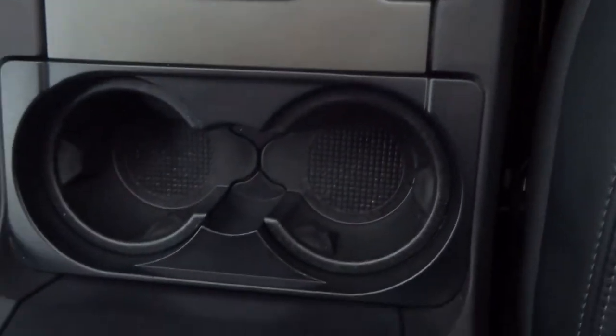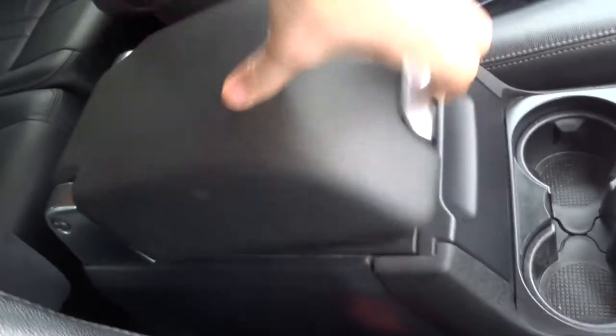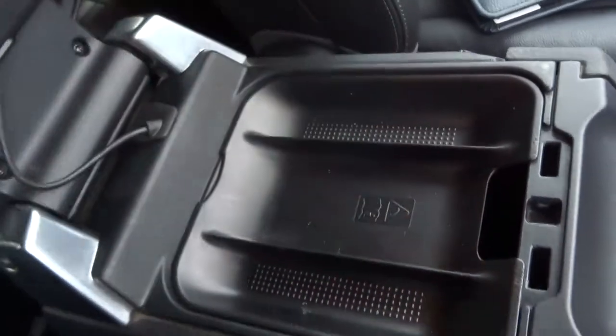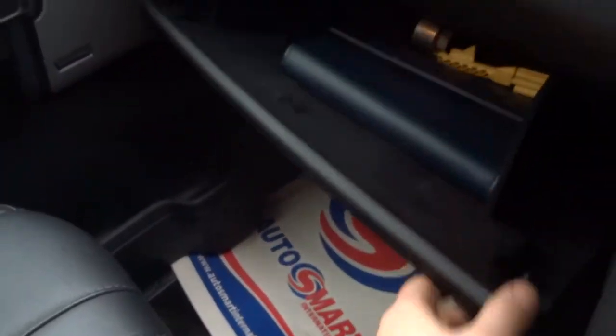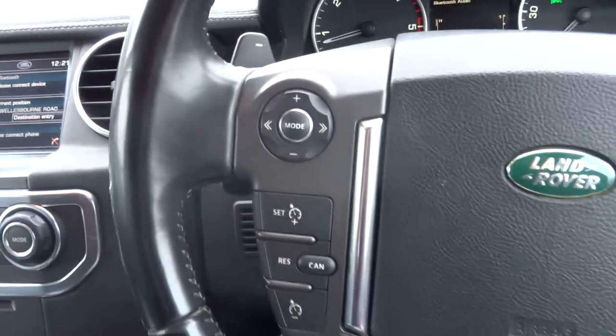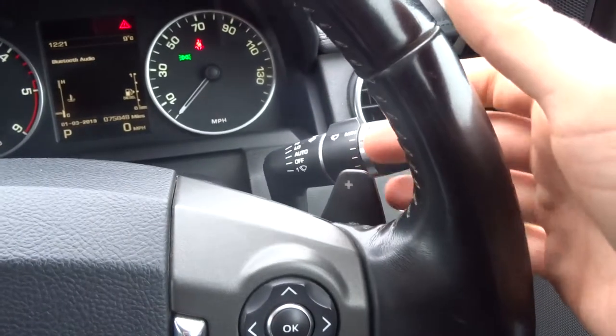Electric handbrake. Cup holders. Armrests which are also adjustable and they can raise up. Plenty of storage inside there — also got a USB and an iPod port. Discoveries come with two glove boxes: top one there and the bottom one just there, which has the owner's manual pack, your tool kit, and your locking wheel nut. Multi-functional steering wheel, cruise control, and paddle shift gears.